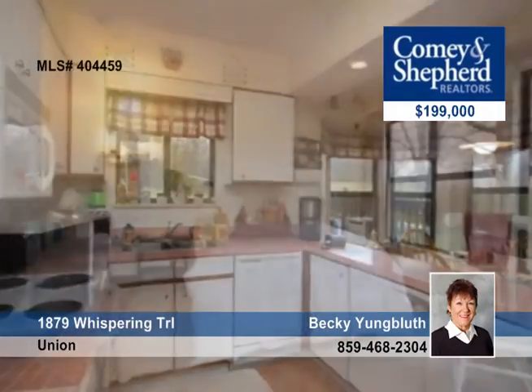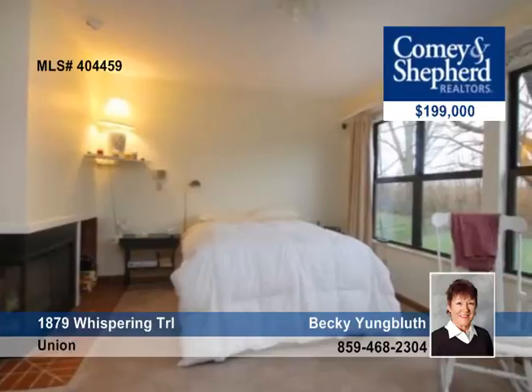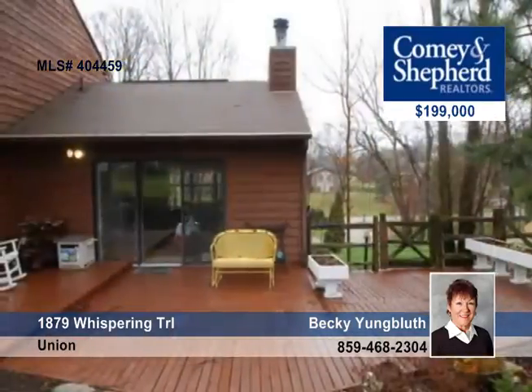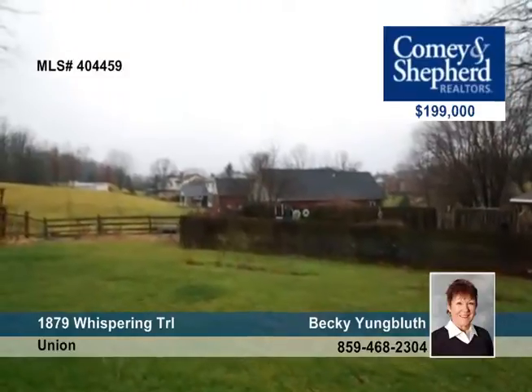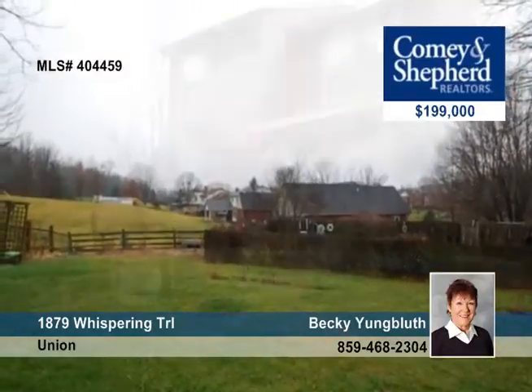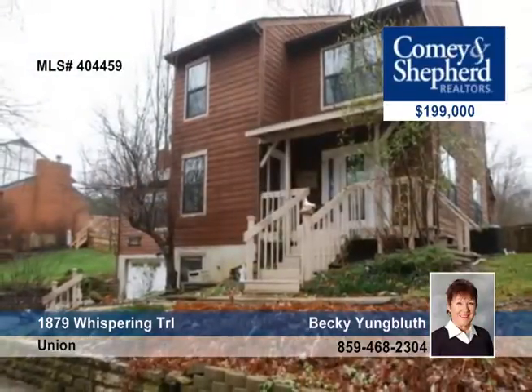The unusual master has a separate 10-by-10 sitting room or nursery, and a garden bath and fireplace. This summer, enjoy the in-ground pool and the wonderful wooded lot. A one-year home warranty is included. See Becky for more details.